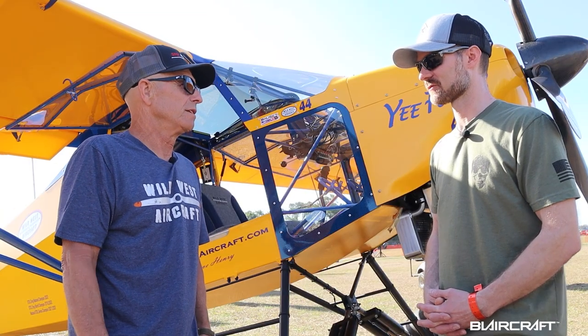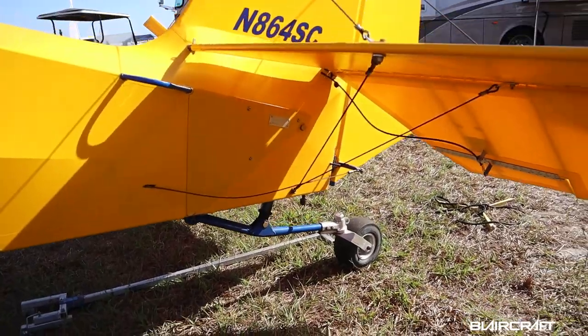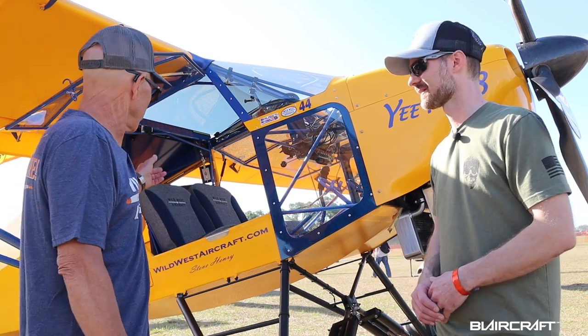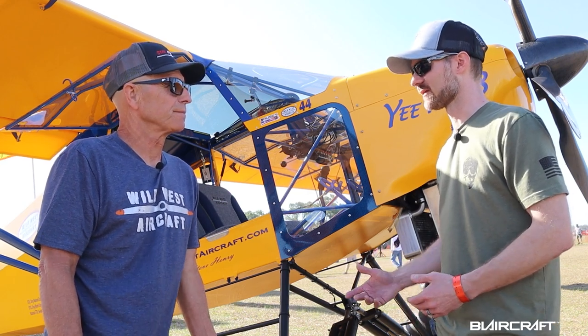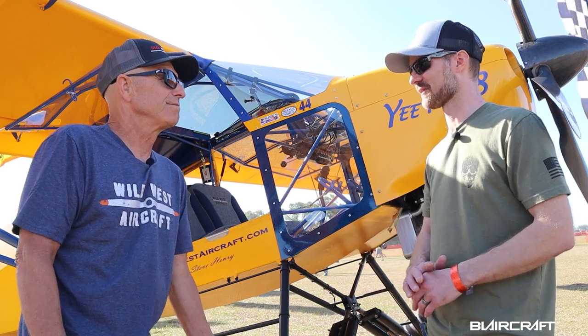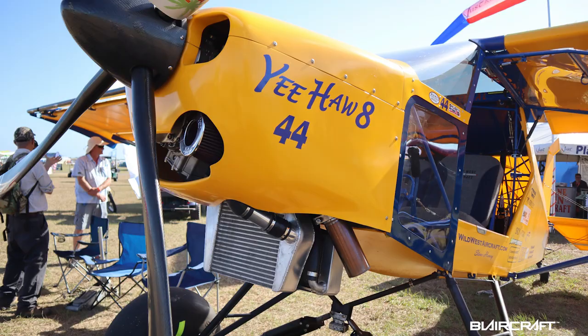Every day you can go flying up in the mountains, go camping, go cross-country if you want — 100 mile-an-hour cruise. That's respectable for something that takes off and lands so short, and you can really load it up too. And where Steve is in the Idaho area, elevation is not a problem, especially with the turbo engine.